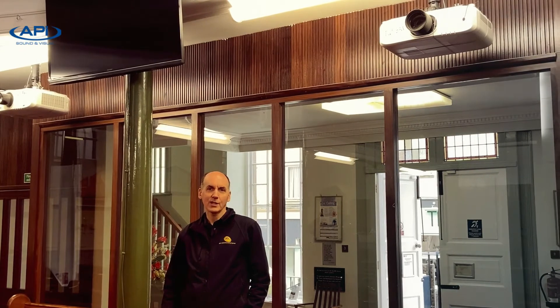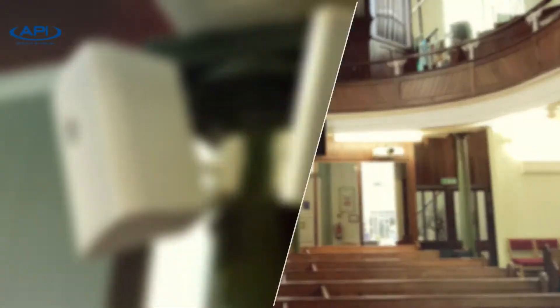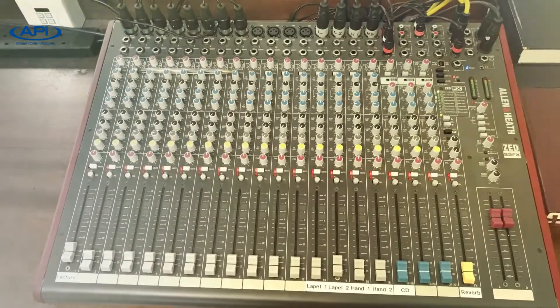Here at the rear of the church, between the two projectors, you can see there's a central monitor screen. This is so that those on the dais up front can see what's on the screens either side of them.